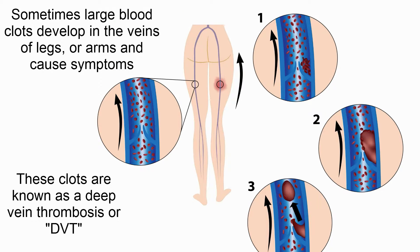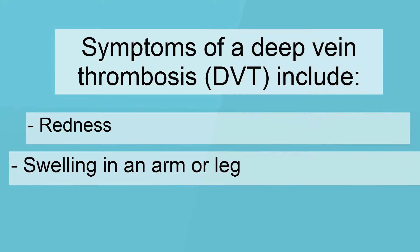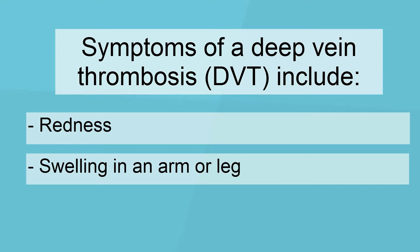Sometimes large blood clots develop in the veins of legs or arms and cause symptoms. These clots are known as a deep vein thrombosis, or DVT. Symptoms of a deep vein thrombosis include redness, swelling in an arm or leg, or pain.